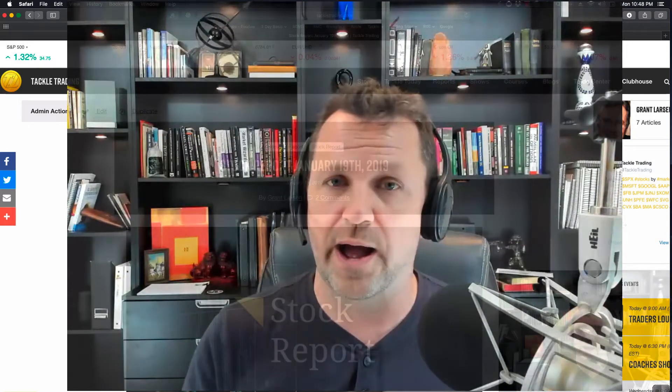Hey everybody, this is Coach D here with TackleTrading.com, and we're going to do a quick how-to video on calculating the reward-to-risk ratio. We're going to do it on a bearish trade, and I'm going to show you a really neat tool to help save you time and help you take advantage of the opportunities.